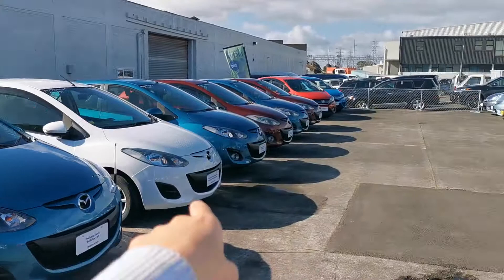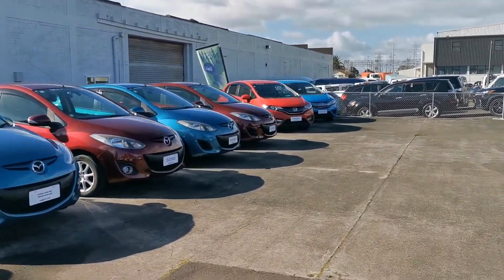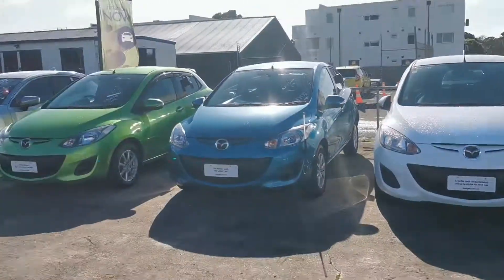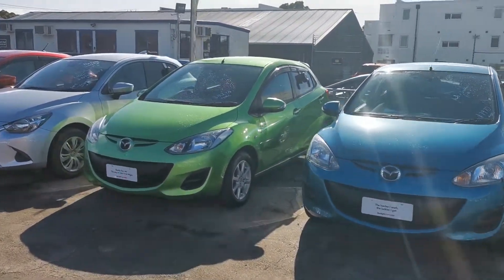I do actually have a few Demios here left, because I cleared all the other ones out of our other yard as well, so they're all at our yard at the moment. But yeah, come in, pop in — we're open seven days a week. See you Lynn!